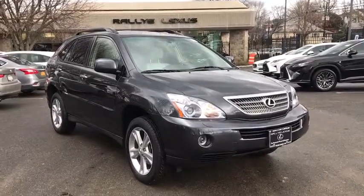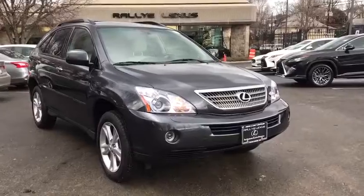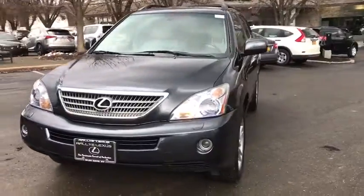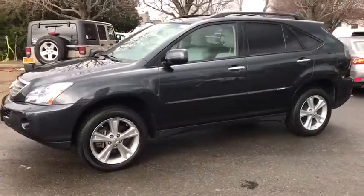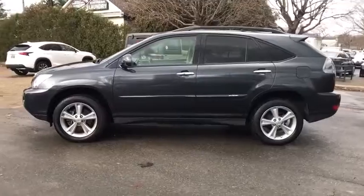A 2008 Lexus RX 300. As one of the first entries in the crossover luxury SUV segment, the Lexus RX 300 provides a high seating position, available all-wheel drive, and generous cargo capacity along with great fuel economy. This vehicle has less than 35,000 miles. Here are some of this vehicle's great options.